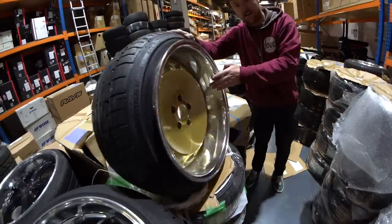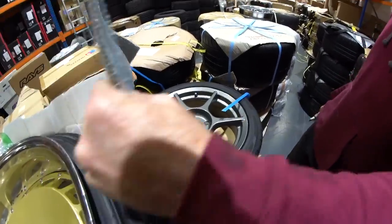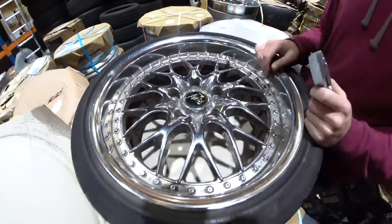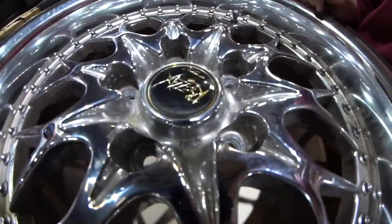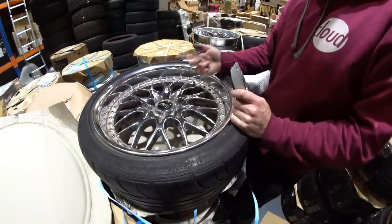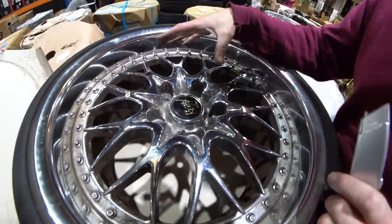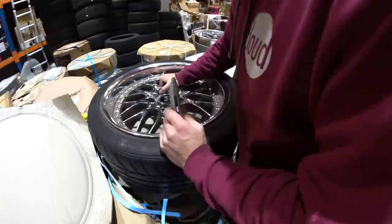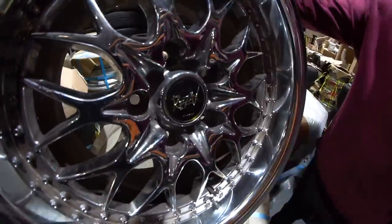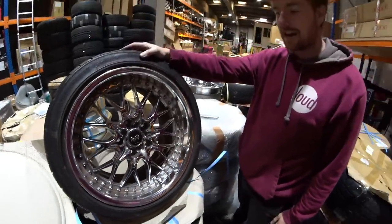That'd be fun to take off. What size are they? 17s. They just look angry — the most angry looking mesh wheel to ever come out of Japan. The logo's great as well. The Rezax looked like it was carved in anger. It looks like someone carved it with fucking blood or something. If a metal band was a wheel, this is it. That is some logo — it's a black metal band as a wheel. Like the album cover of a black metal band.